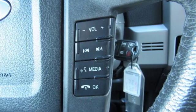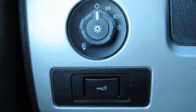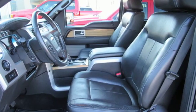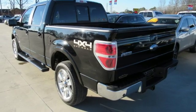Auxiliary audio input, power windows, power mirrors, twin-turbo V6 engine, aluminum wheels, electronic shift on the fly, and three 12-volt power outlets.